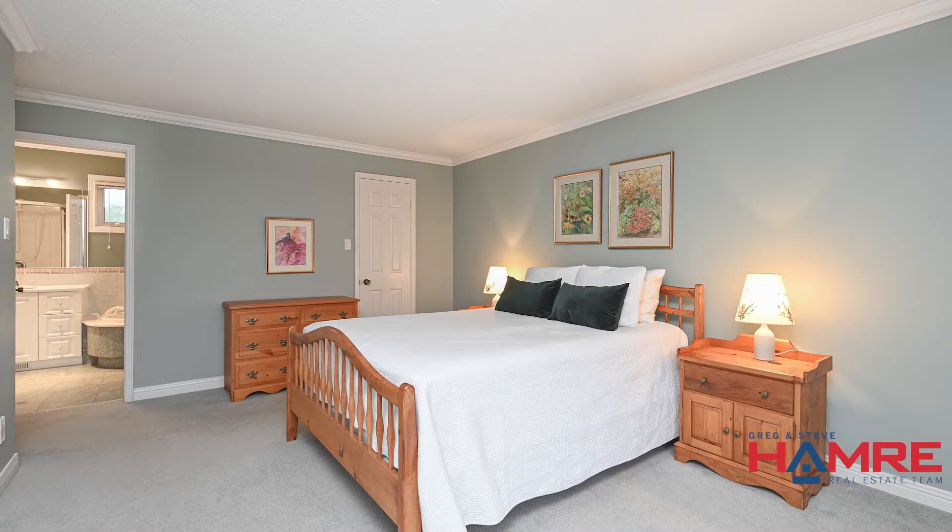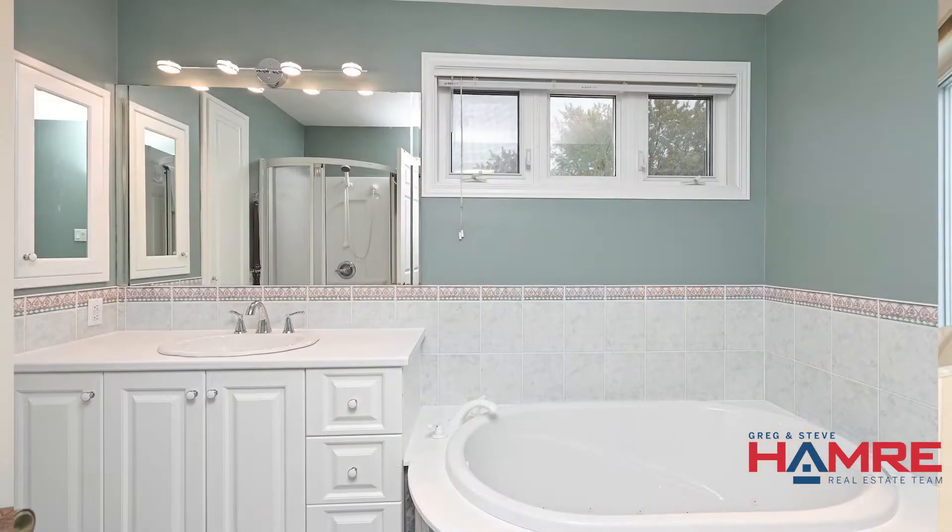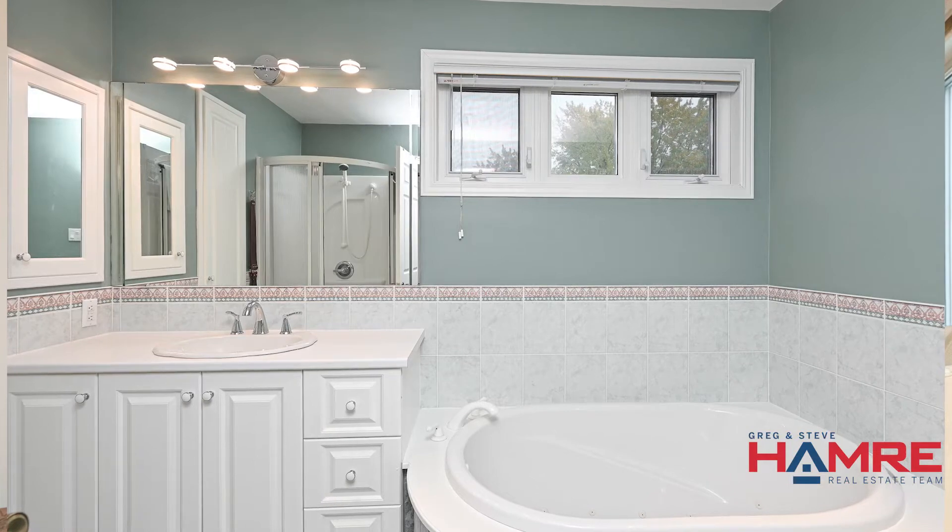The second level has four generously sized bedrooms plus two bathrooms, including the spacious primary bedroom with crown molding, a walk-in closet, plus the ensuite with a soaker tub, stand-up shower, and a built-in hamper.